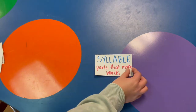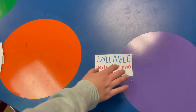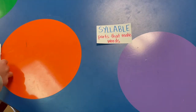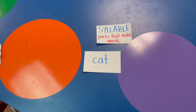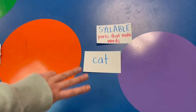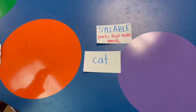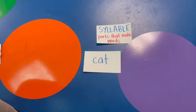Last thing before you go today — I want to talk about something we discuss in first grade called syllables. Syllables are parts that make up words. Let's look at this one — that's right, this word is cat. It has three sounds, but it actually only has one syllable or part. When I say cat, there is one syllable.